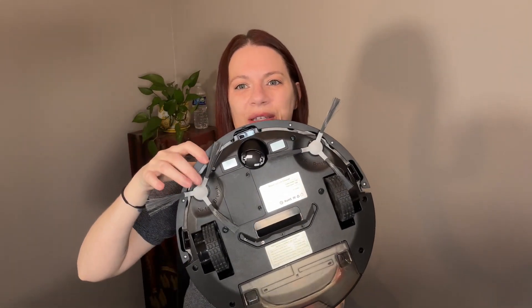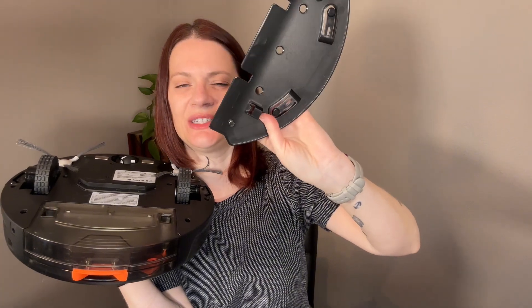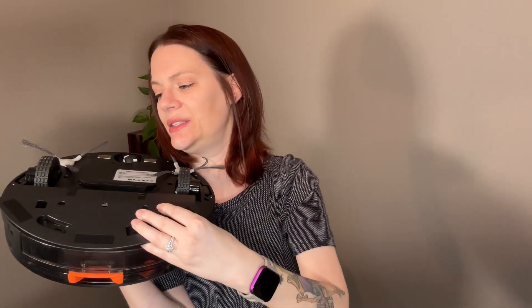Underneath you have where the bristles go — I had to put these on myself. And if you want to put the mop on, on the other side there are like two sections that stick out. All you have to do is take it and clip it on the inside.